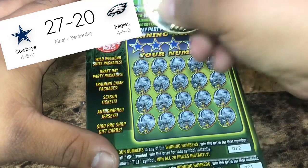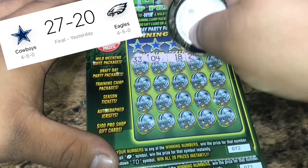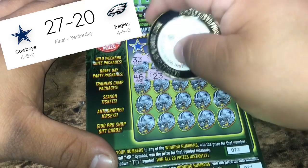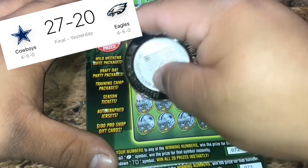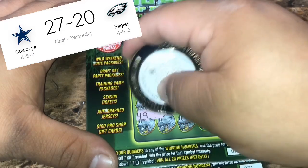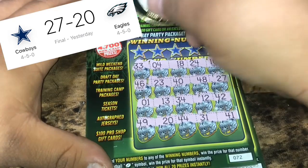Take ticket 72. Let's look for some symbols. 33, 4, 18, 24, 16, 46, 23, 40. 48, 27. Number one, 13, 34, 12, 42. 49, 20, 44, 31, and 41. So no symbols. Let's see if we can match.